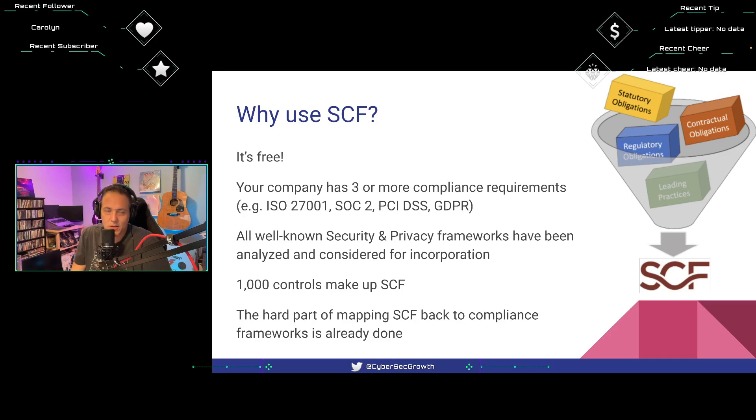Another reason to use SCF: does your company have three or more compliance requirements? If you need ISO 27001 but can't take on that burden alongside SOC 2, PCI, and GDPR, SCF might be for you. All well-known security and privacy frameworks have been analyzed and considered for incorporation. Many frameworks — ISO, SOC, PCI, GDPR and more — have been analyzed by the SCF team, mapped for overlapping controls, and incorporated into the Secure Controls Framework.